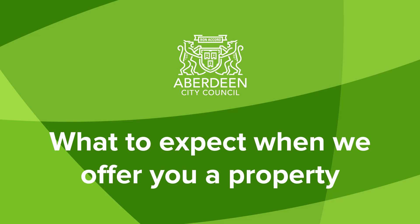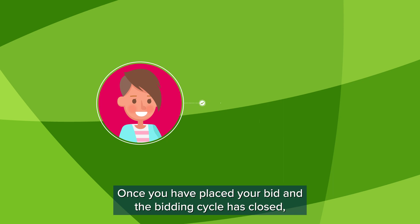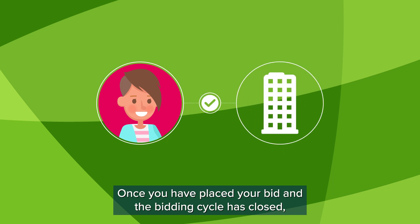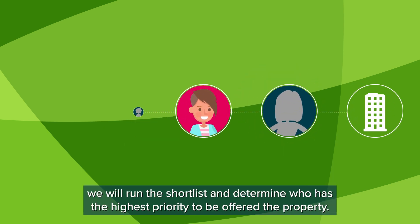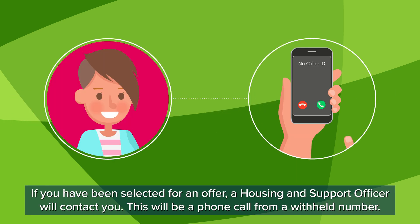What to expect when we offer you a property. Once you have placed your bid and the bidding cycle has closed, we will run a shortlist and determine who is the highest priority to be offered the property. If you have been selected for an offer, a Housing and Support Officer will contact you.